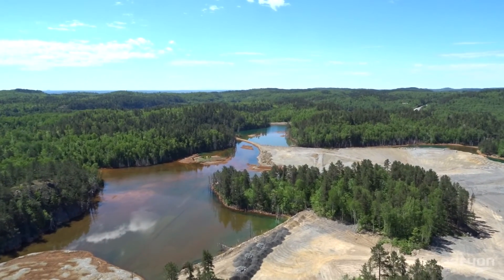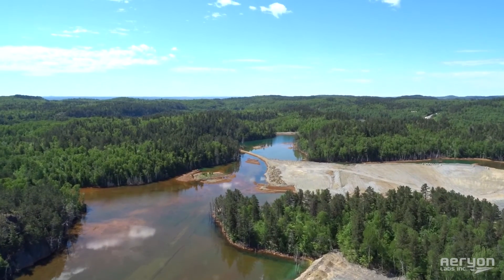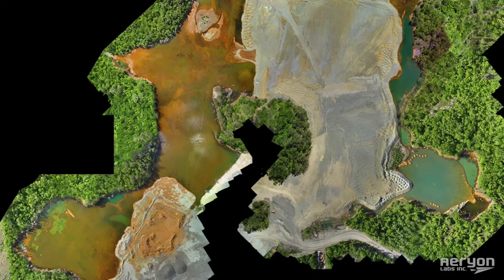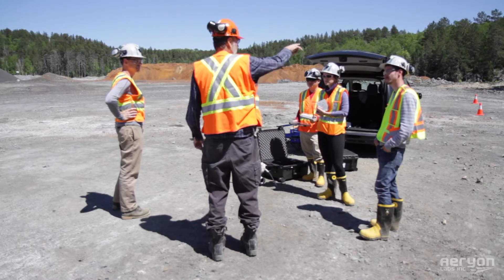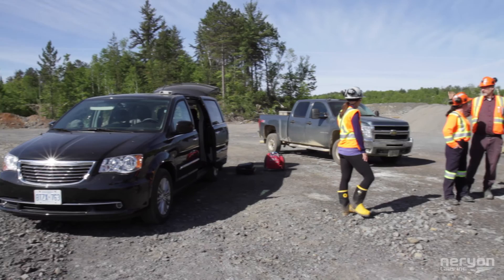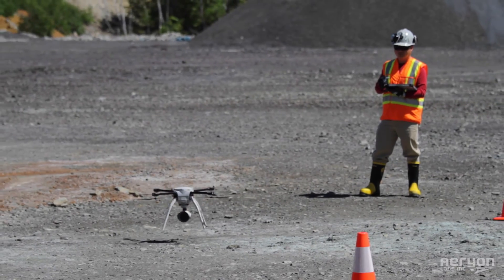After we collected the data, we processed it to create an orthomosaic, which will be used to compare against previously collected data to determine the change in the area covered by the waste from the extraction process. The analysis from this data will allow the mine to optimize the distribution of future waste material, determine the rate of expansion of the site, and plan for future growth.